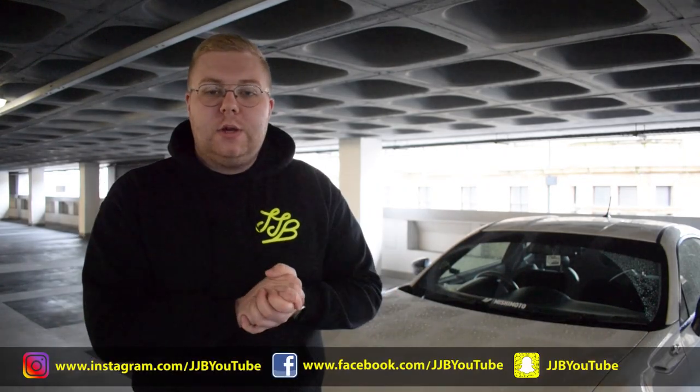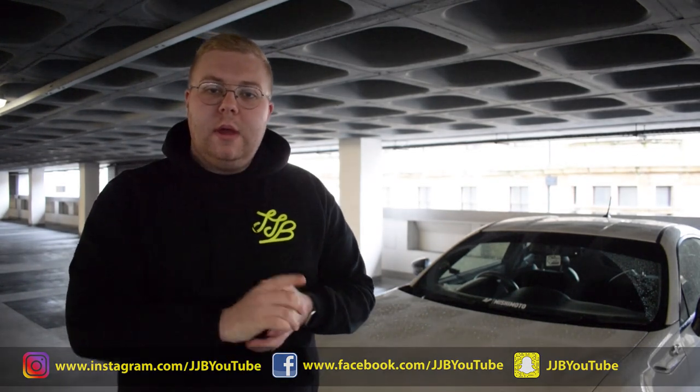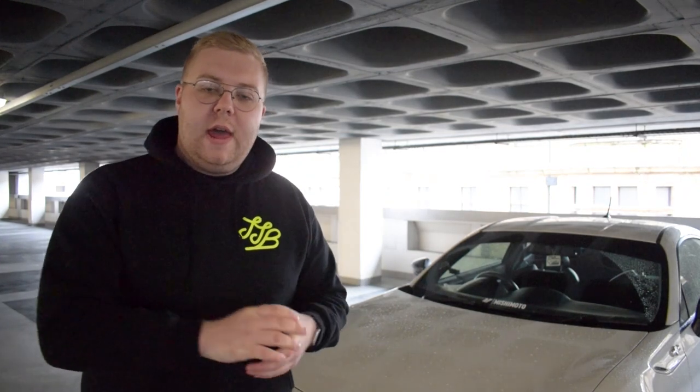Hey up everybody and welcome back to the channel. If you do enjoy this type of content, remember to subscribe, but let's get into it. If you thought that buying an affordable sports car was a little bit out of reach, then the GT86 will be a breath of fresh air.